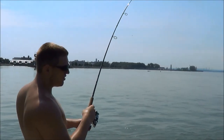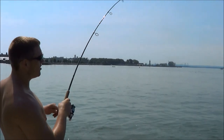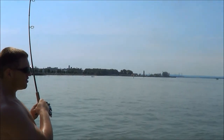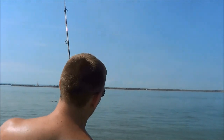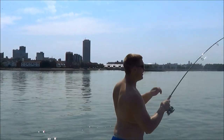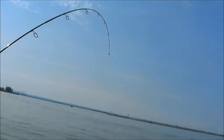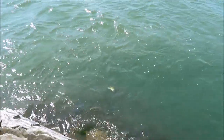Mike got a fish on here. First cast, he had something break him off, so he really spooled. He had six pounds, switched to eight now. First cast, he's got something on here. What you got, Mike? Never really telling in that current, though. Oh, you got a nice fish on there. Look at that - nice bass. That's a nice one, man.